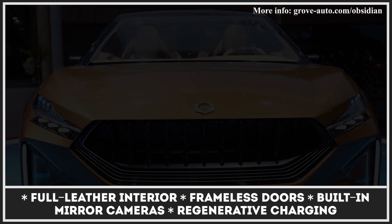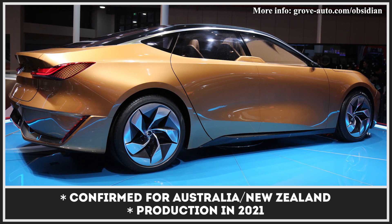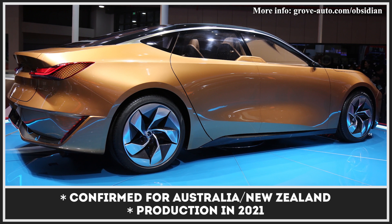Grove is still stingy with potential performance details, so all we know so far is that the Granite will cover over 600 miles on a tank, while its powertrain will rely heavily on regenerative braking.